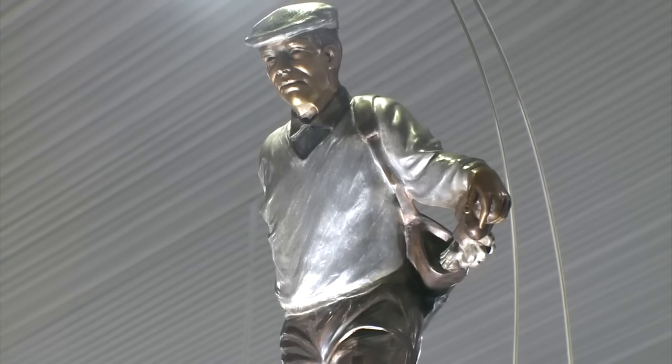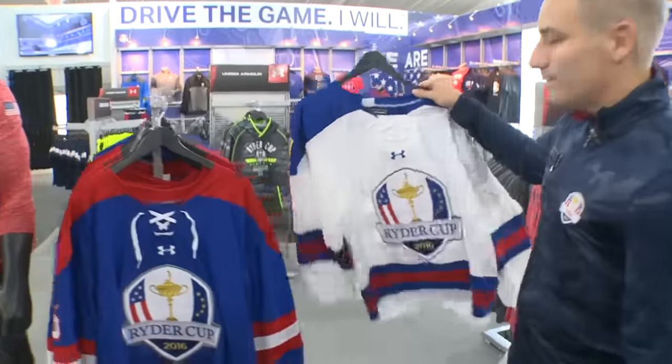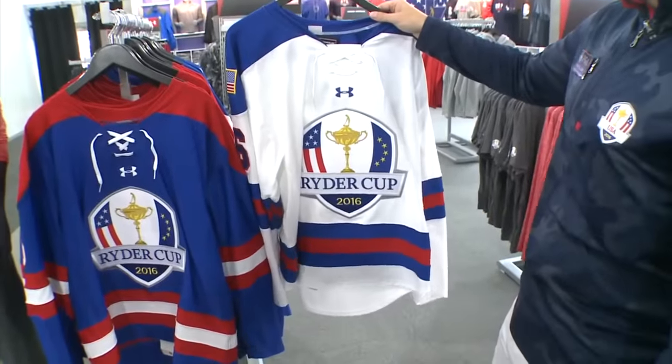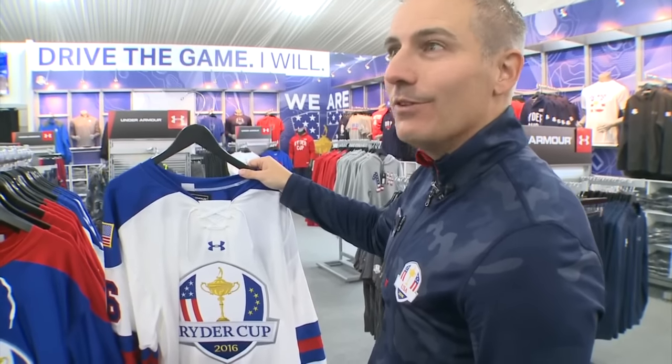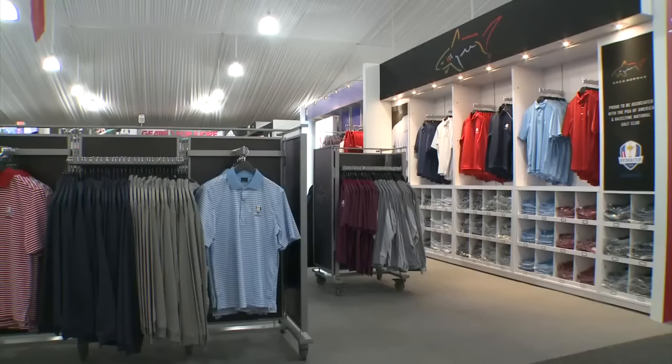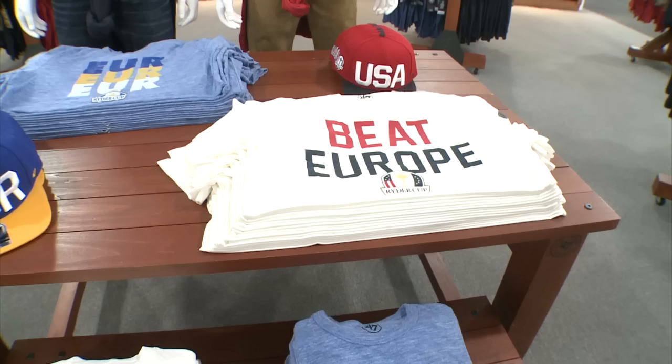If this $8,000 brown sculpture is out of reach, sport the jersey — not only in navy but it comes in white. These retail for $2.65, but are about as limited and exclusive as it gets, so we'll see how long they last. For European fans, there are even Beat USA T-shirts, though Beat Europe will be the bigger seller.